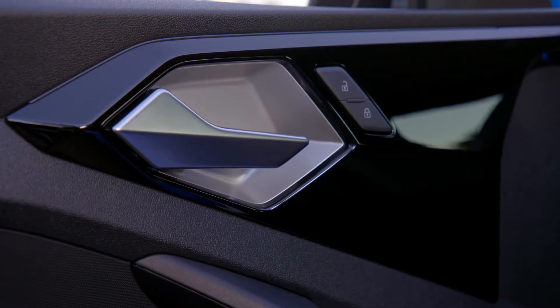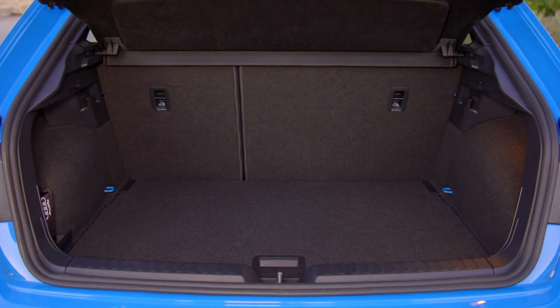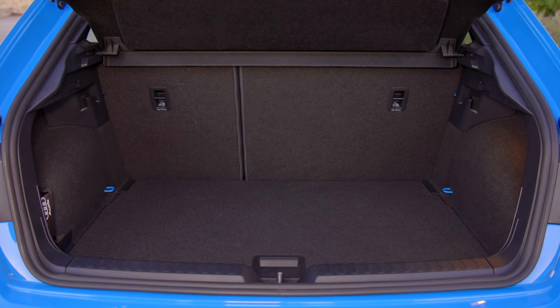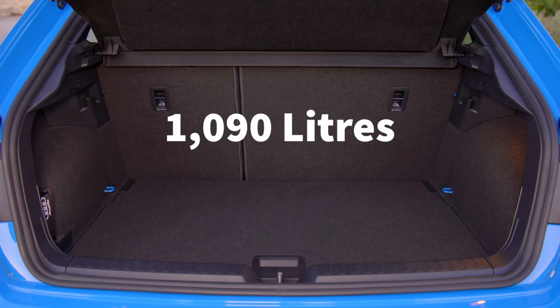Let's have a look at the boot size to see if this will suit them well. Opening the boot, we can see we have a wide opening area as well as a very good sized boot. With the seats up, you get 335 litres, and with the seats down, you get 1,090 litres. This actually makes the car rival the class best in terms of boot size.